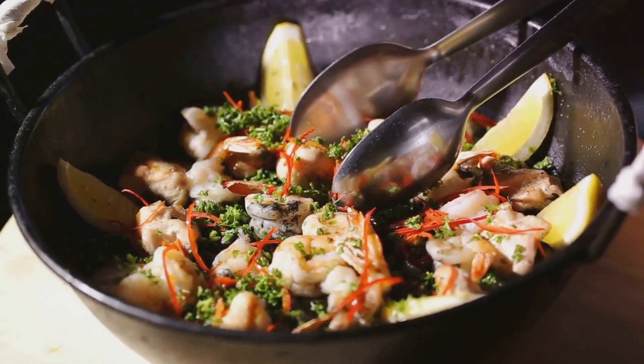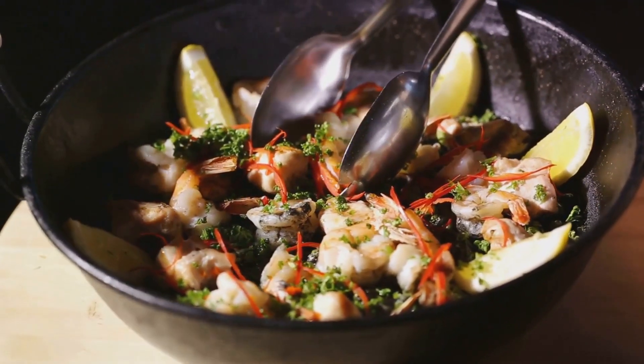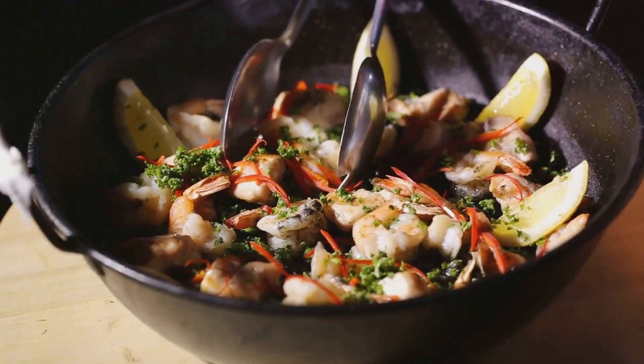Imagine a burst of color — a medley of fresh, crisp green beans, butter beans, and ripe tomatoes. They take center stage, infusing the dish with their vibrant hues and textures.